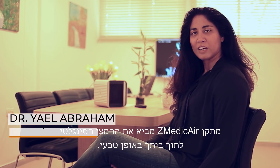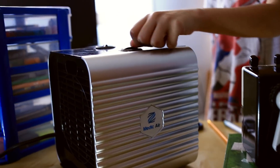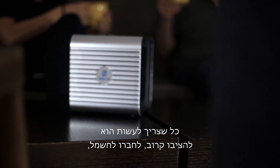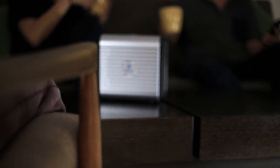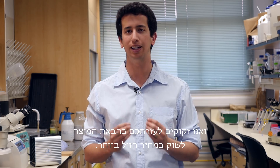The Z-Medic air device brings singlet oxygen naturally into your house. The use of the Z-Medic air device is super simple. All you need to do is place it close to you, plug it in, turn it on, and start breathing. We still have work to do, and we need your help in bringing our product into the market at the lowest possible cost. Help yourself and your loved ones with your own Z-Medic air. Start breathing better air.